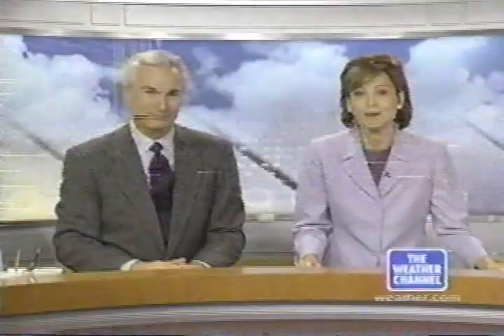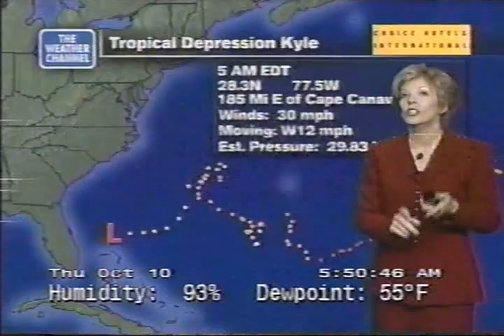We'd like to welcome back a member of our First Outlook family. Kim Perez is here with your tropical update. Let's talk about what's happening here in the tropics, where it's pretty quiet and has been lately, except for what's happening off the east coast of Florida. We are still watching tropical depression Kyle closely, and we'll let you know if anything changes. But right now, it's still a tropical depression.